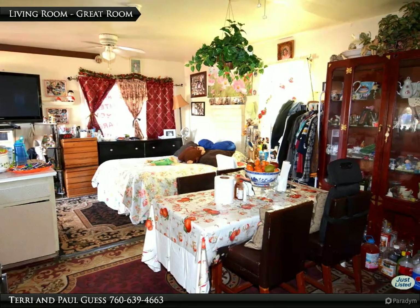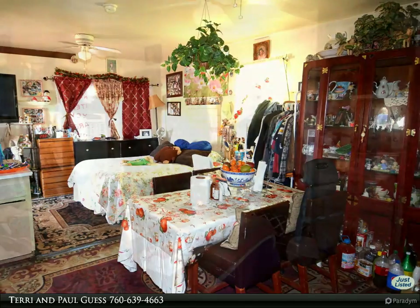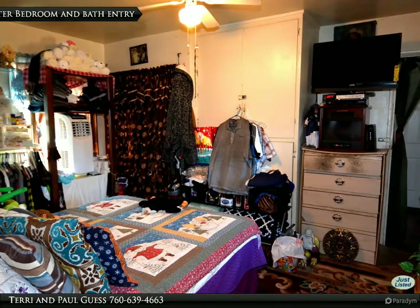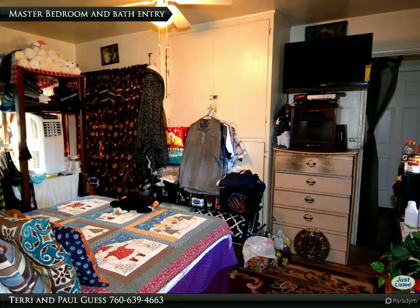Currently being used as a second bedroom, this would be the living room area of the great room. This view of the master bedroom shows the doored access to the bath on the right.